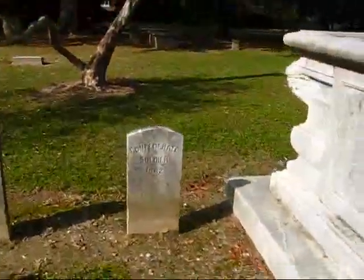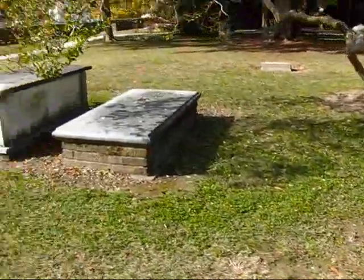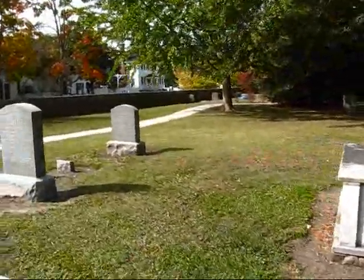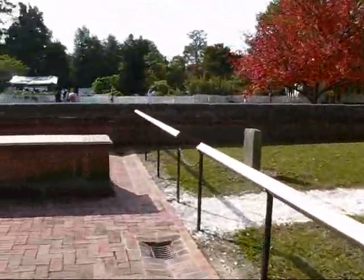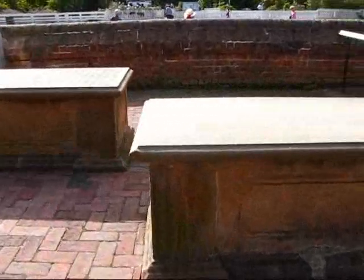Confederate soldiers were interred here from 1862. Obviously there were significant battles during the American Civil War in and around the Williamsburg area. More tombs here on this side.